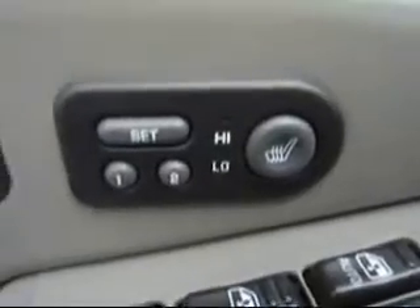It also features power mirrors, windows, and locks, as well as a heated driver's seat with memory.